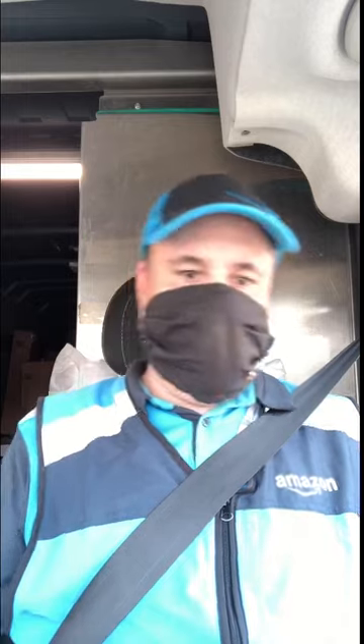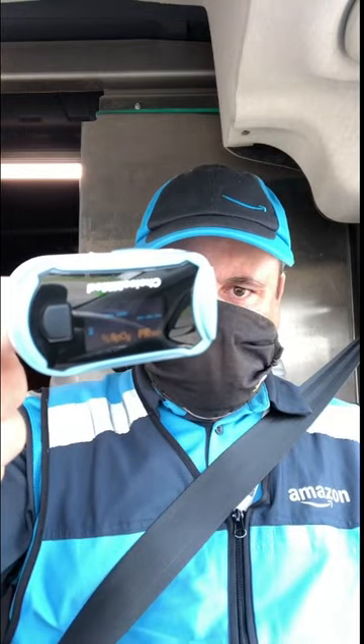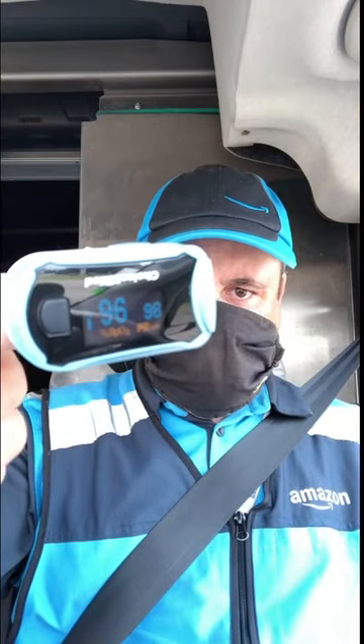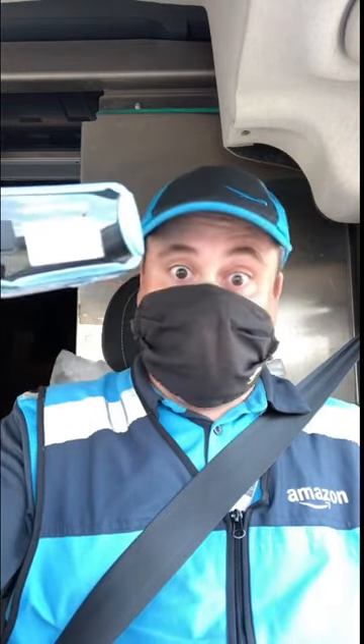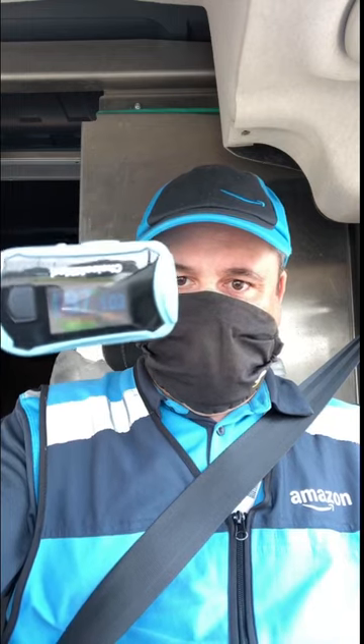I just put my mask back on. Keep in mind, I've been working since 9 o'clock this morning, so I've worn it pretty consistently already for the last two hours plus — maybe almost three, because I loaded my van and started around 8 o'clock. Currently, as I start this experiment, my reading is 96. My pulse is 100. I've had some brutal deliveries so far today, so my pulse is going to be up a little bit. There it is at 97.